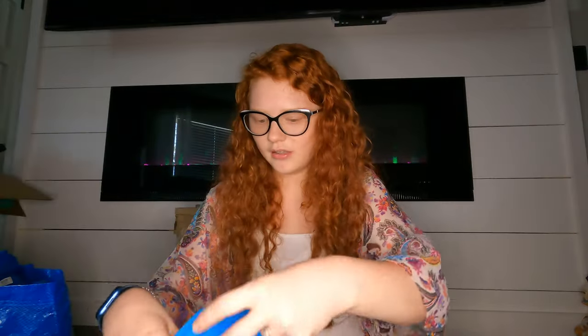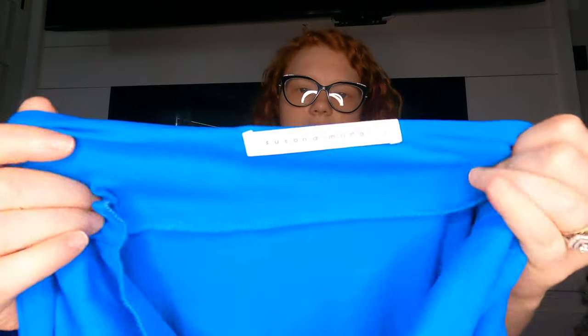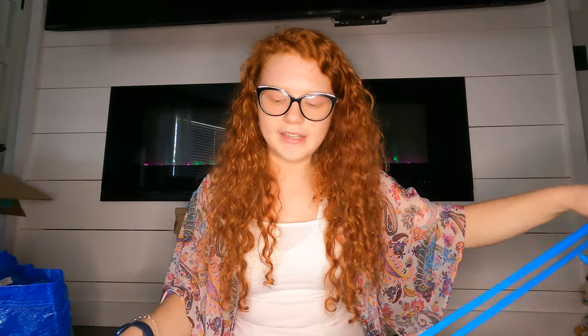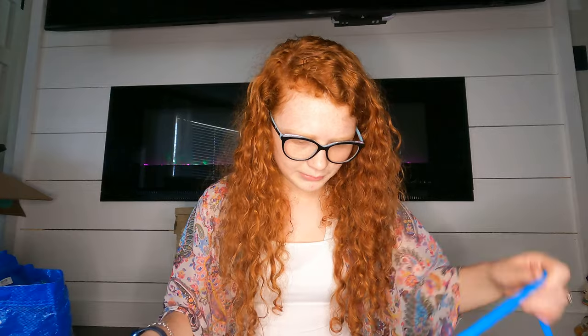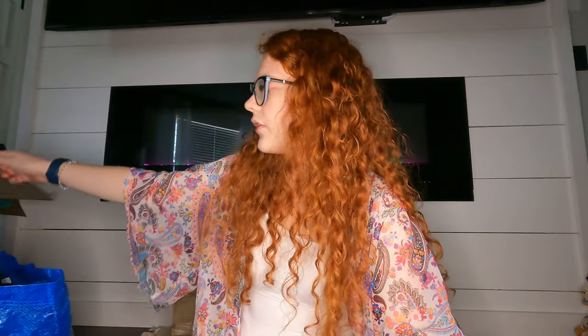Not amazing profit but it does sell pretty fast. The comps for this next brand looked good — it's Susanna Monaco. I got everything from that brand that she had, which may have been a mistake since I don't know how well it sells. It's a cute little one-shoulder strap dress. I'm not 100% sure how it goes on but it's in good condition and I hope it sells.